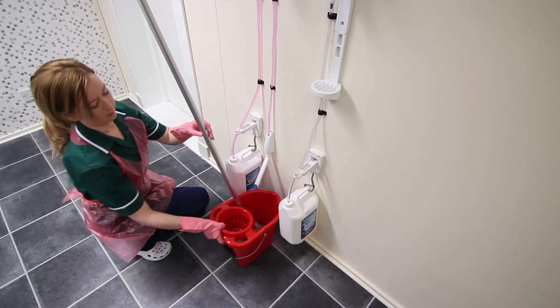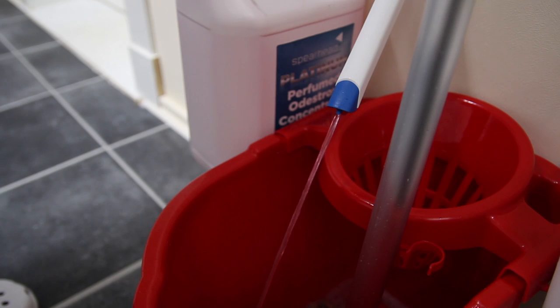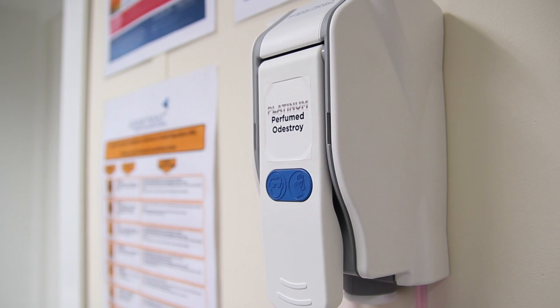Care homes that take on the platinum system always save money. Most products come in a concentrated format which can be diluted down, and the cost of use is extremely low. The introduction of smart pumps ensures that the chemicals can be dispensed safely and accurately.